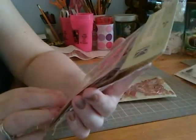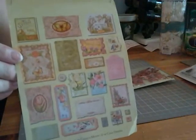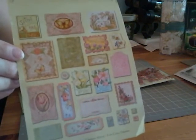Also some K and Company, the Susan Winget. These are die cuts, and these are all the different die cuts that come with that. It was also just $1.